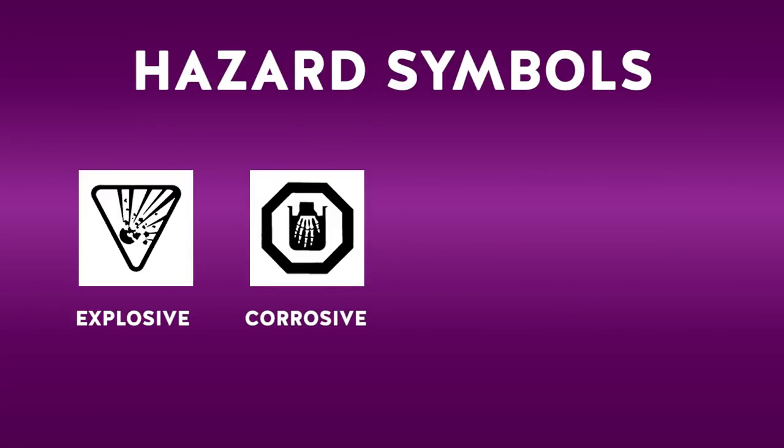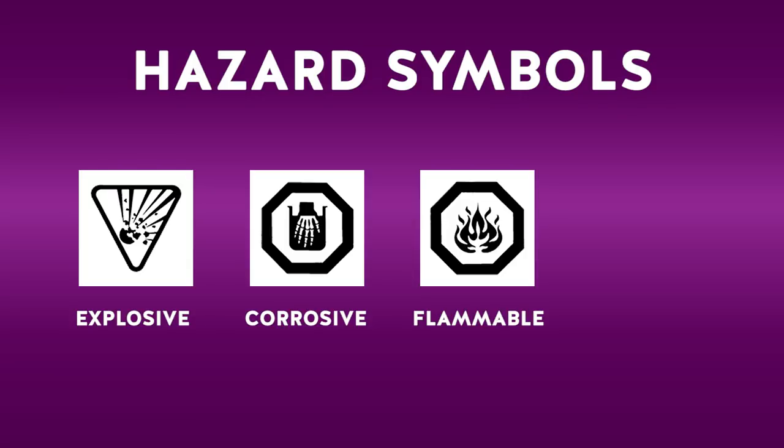This is the corrosive symbol, and it means that if a product gets on your skin or in your eyes it can burn on contact, or if you ingest it and it gets in your stomach or throat it can also cause burns going down. This means a product is flammable, so the product itself or its vapor can catch fire if it's near heat or sparks.